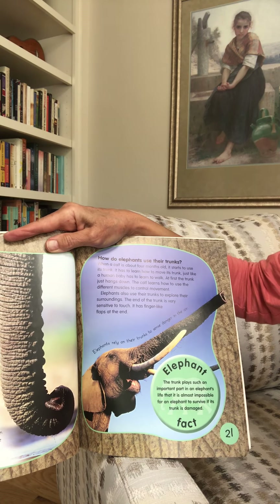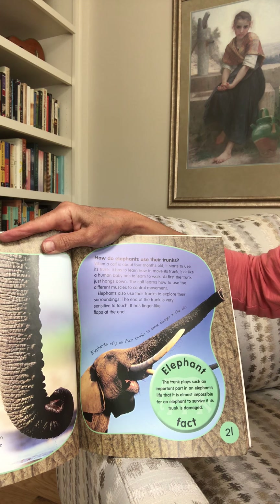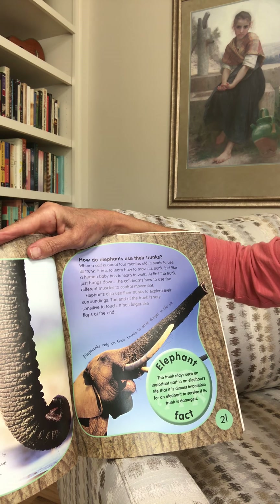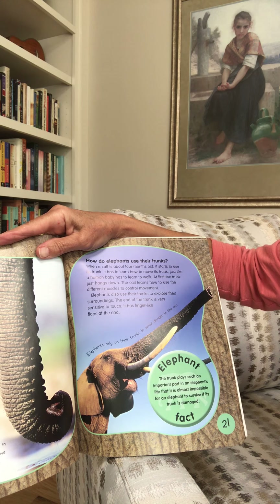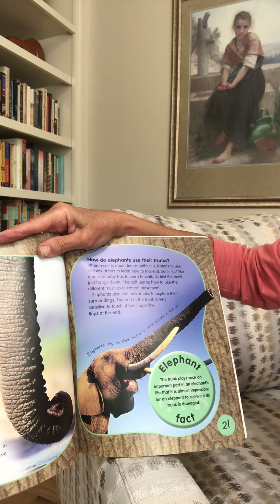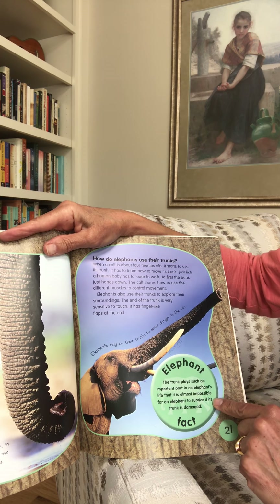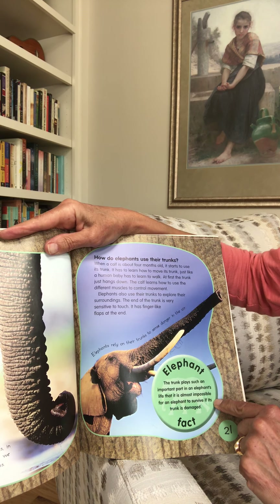How do elephants use their trunks? When a calf is about four months old, it starts to use its trunk. It has to learn how to move its trunk, just like a human baby has to learn to walk — at first the trunk just hangs down, and the calf learns to use the different muscles to control movement. Elephants also use their trunks to explore their surroundings; the end of the trunk is very sensitive to touch and has finger-like flaps. Fun fact: the trunk is so important that it is almost impossible for an elephant to survive if its trunk is damaged.